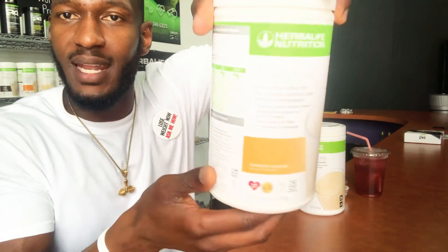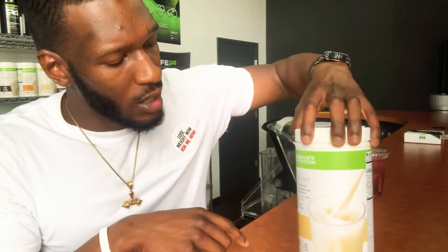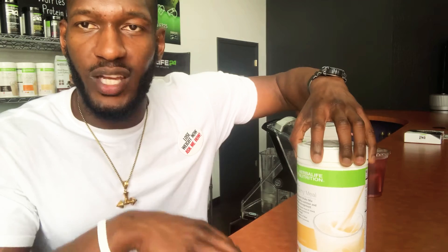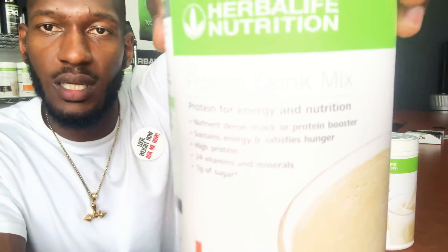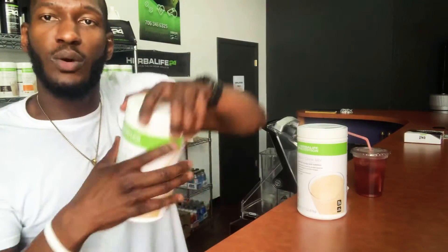Here's what we're gonna use today — our amazing Formula One Banana Caramel. Go ahead and order this product right now. We got a lot of flavors like Cookies and Cream, Dulce de Leche, and all that stuff, but I know for sure you're gonna love the Banana Caramel. We also got our Protein Peanut Cookie — that's what we're gonna use to make our peanut butter banana shake.